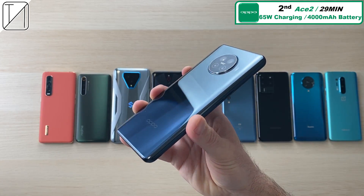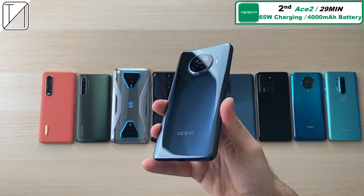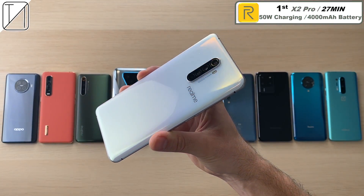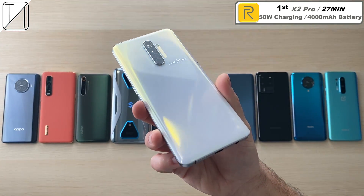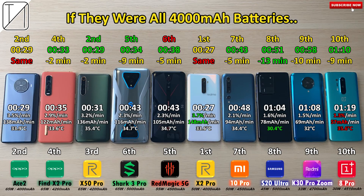2nd place: the Oppo Ace 2 in 29 minutes — under 30 minutes. I am impressed, pretty much on par with its predecessor the Reno Ace — 65W charging and a 4000mAh battery. 1st place and still the king of this test: the Realme X2 Pro with 27 minutes, 50W charging — not as fast as other chargers but it comes out quicker here. If all batteries were 4000mAh, the rankings would stay pretty much the same.